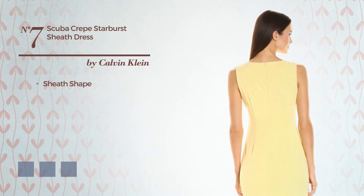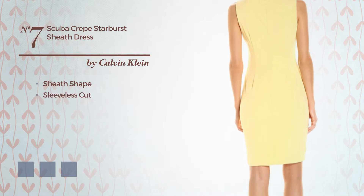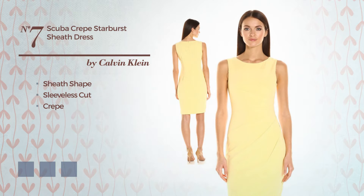Number 7, Sheathed Dress. Featuring sleeveless cut, made of grape. Available in 4 color variations.